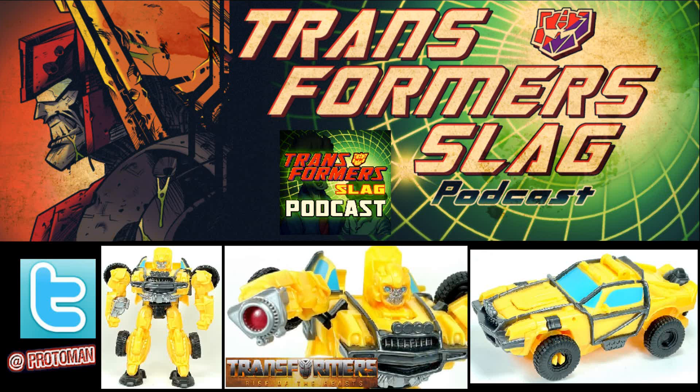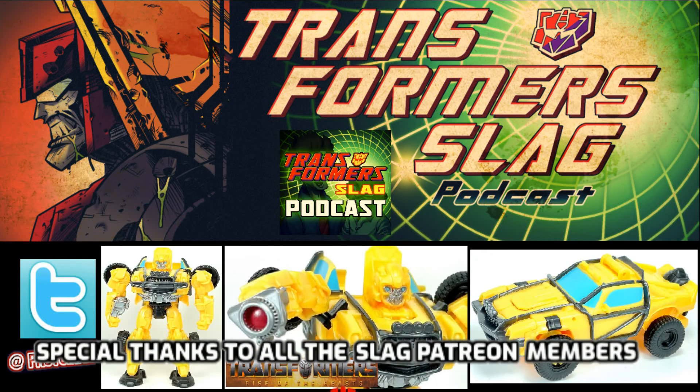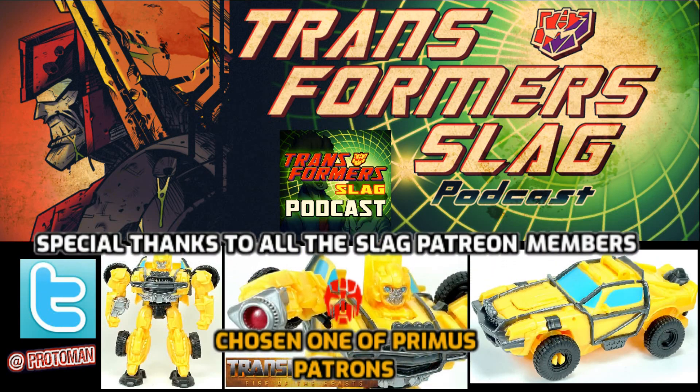With the lower-priced version, they simplified it, used thinner plastic, kept it as simple as possible — as opposed to the more complex leader class. The leader class is the proper representation of the animation model; the Cyberverse slash legends class is what it is — it still works within that fun price point. So people looking at this going 'wow, this bulky DeLorean-looking Bumblebee' — it's really just an interpretation of the animation model within that price point.